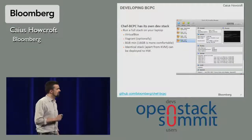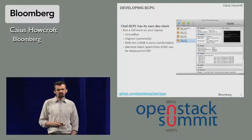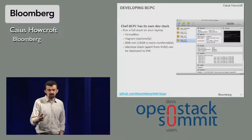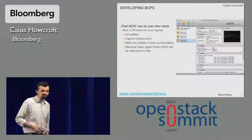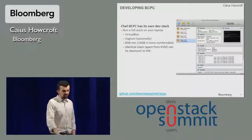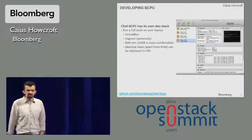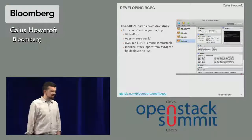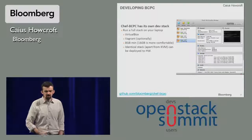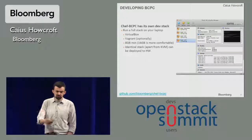One really cool thing about Chef BCPC is that it comes with its own integrated development environment. If you just download the recipes straight off GitHub and bootstrap, you'll get a cluster running in VirtualBox. Optionally, you can use Vagrant on top of that as well. So you can have a full Chef BCPC cluster, exactly like Bloomberg uses in production, running on your desktop or laptop. 16 gigs of RAM is nice; some people claim 8 is doable. It's absolutely identical to the system deployed in production, even down to the PXE booting.